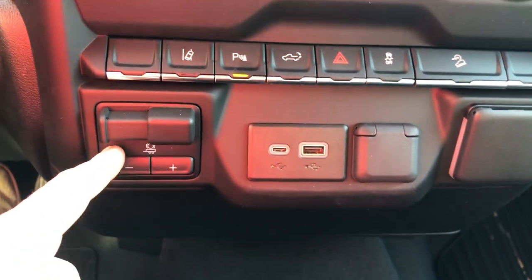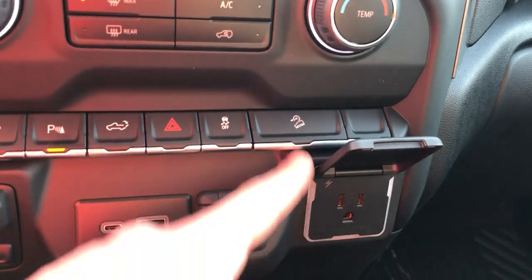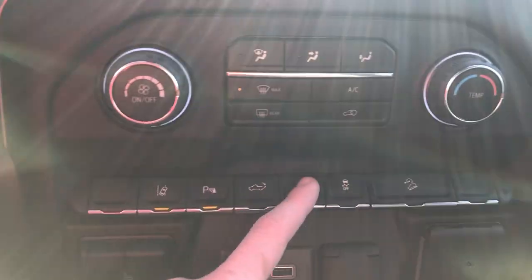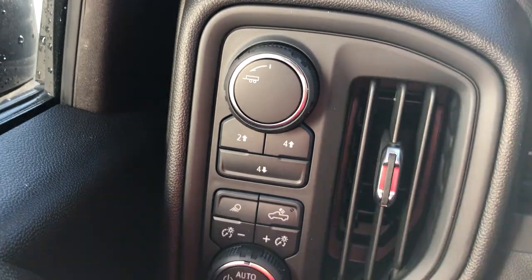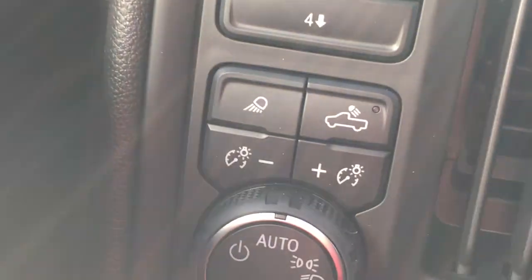This does have a trailer brake controller built in right here with a gain adjuster. It's got a three-prong outlet — the normal 120-volt plug-in in here. Parking sensors, lane departure warnings, a button to drop your tailgate, hazards, traction control, hill descent control — all sorts of good information. You've got your four-wheel drive buttons over here, trailering modes, and a couple of other different modes for snowy climates that change the way your shift points roll over.